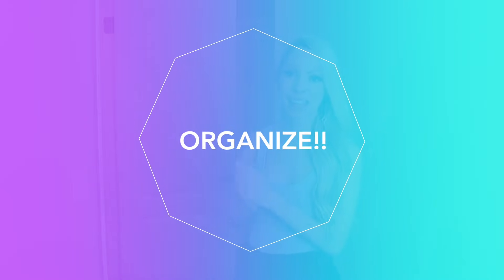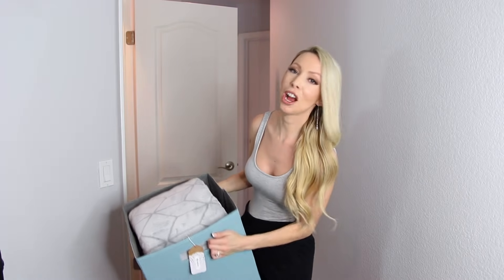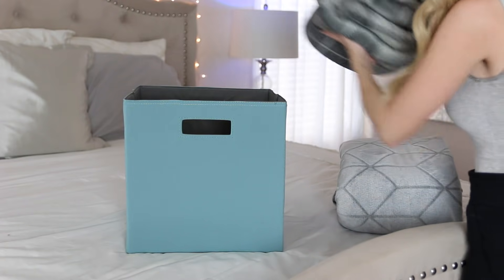Now that everything is cleaned out, we're getting to the fun part — organizing. Typically in any linen closet the top shelf has the most space, so this is a great place for bulkier items like blankets and pillows. You also want to put items you use the least up top since it's not as easily accessible. So I'm putting extra blankets and seasonal items up here.